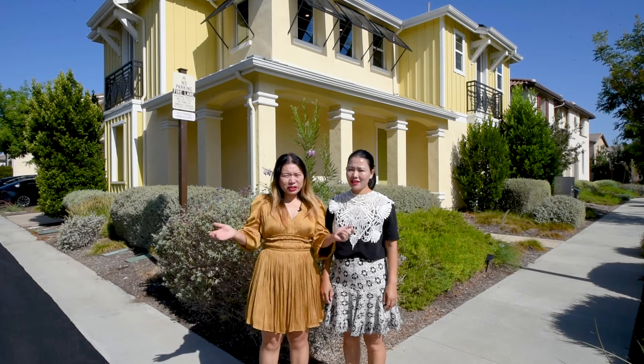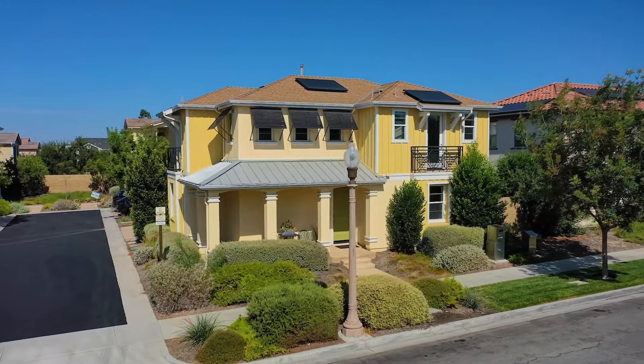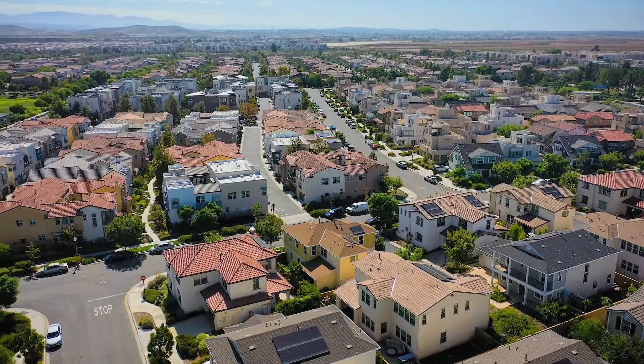Hello, this is Alison. Welcome to this beautiful home at 125 Cotevae, Irvine. It's located in the center of Great Park and it has 2,405 square feet.